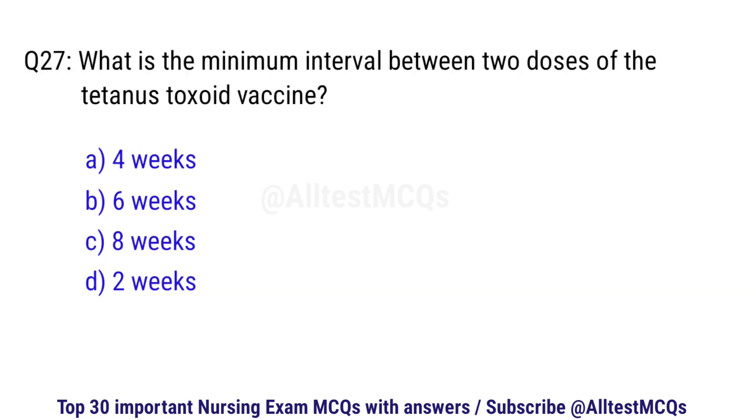Question number 27. What is the minimum interval between two doses of the tetanus toxoid vaccine? The correct option is A: 4 weeks.